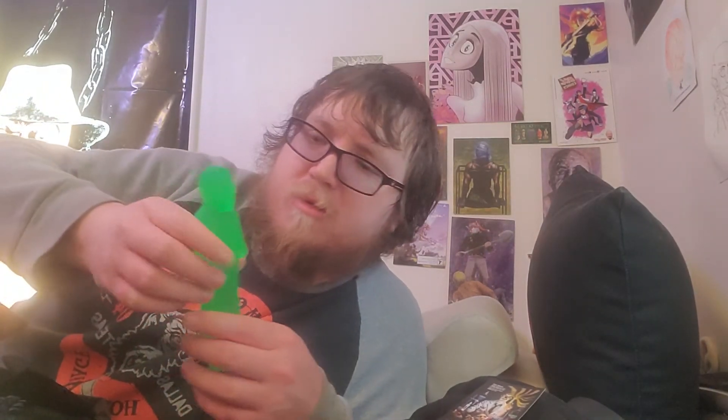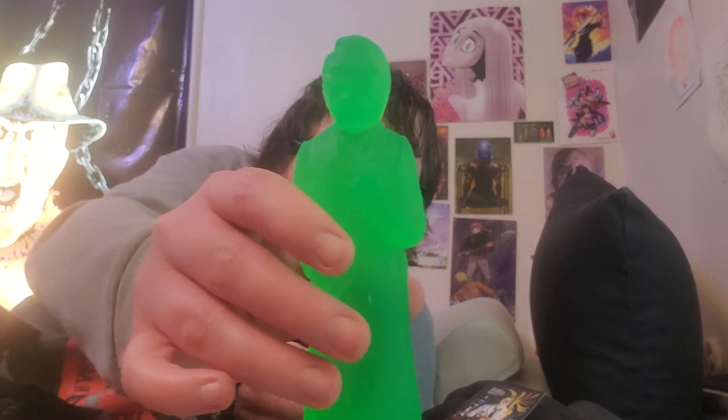And I believe a Re-Animator CryptoCast. And I believe, if I remember correctly, his name is Dr. Herbert West? I think I've seen the movie once, and it was pretty good.